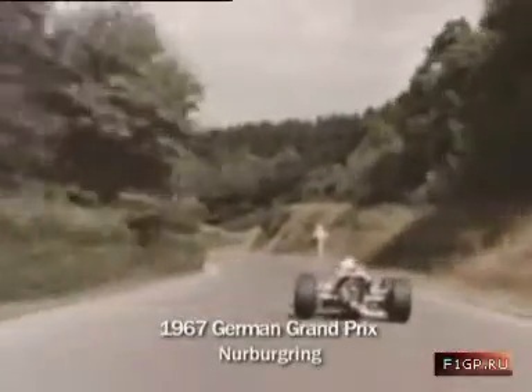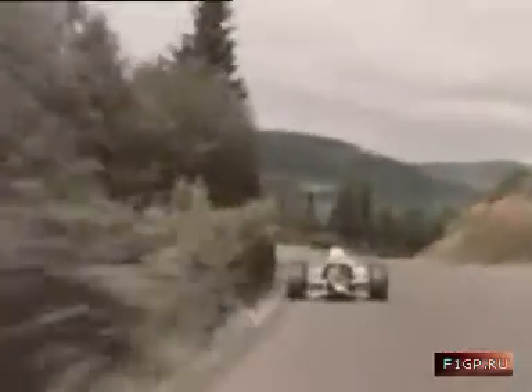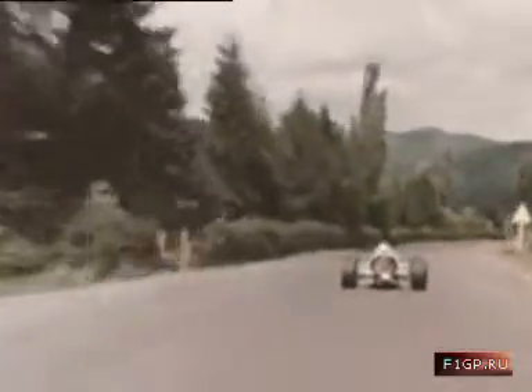Look at it, this is the descent down to Adenau, through blind left and right handers, hedges and fir trees — you see sometimes on the left are only the tops of the very tall ones.